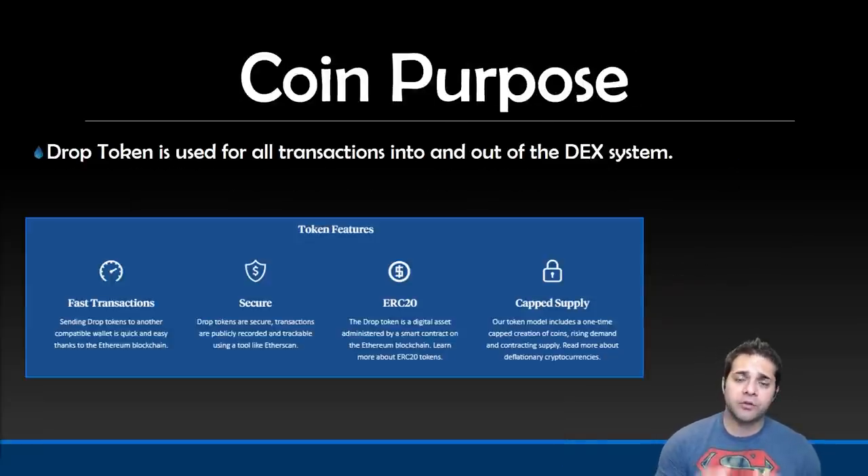For their coin purpose, their token is called DROPPL, and this will be the currency that fuels the DEX platform and is used for all transactions into and out of the DEX system.